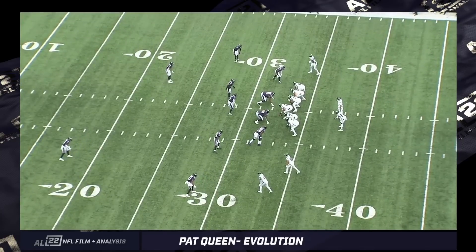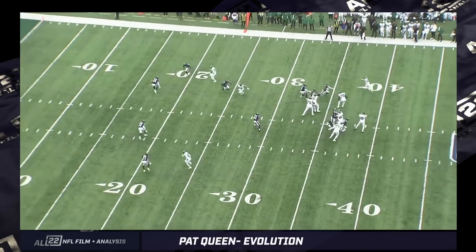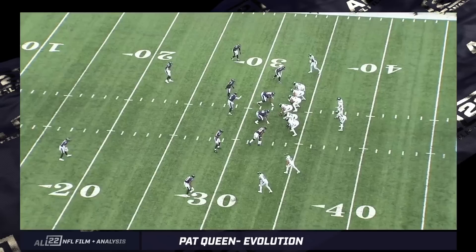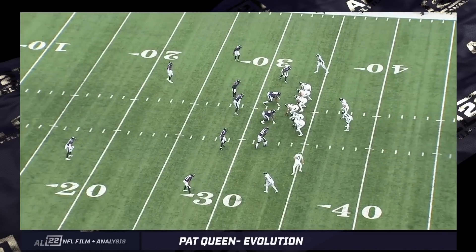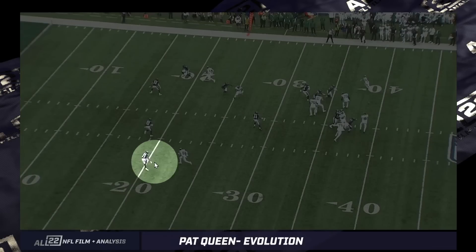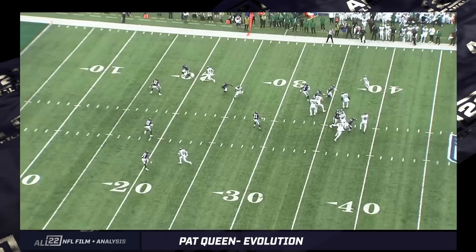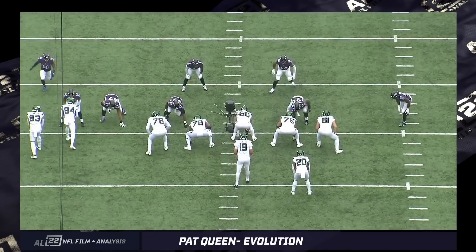This is the same play from the all-22 angle. There's Berrios going in motion, and here is Queen. Clark is manned up on the tight end. After running this back a couple times, we definitely look like we're in off man here. Queen is running out into the flats to Berrios. They attacked us there probably four or five times in the game, and I thought Queen looked pretty quick with his acceleration and ability to get out into the flats.